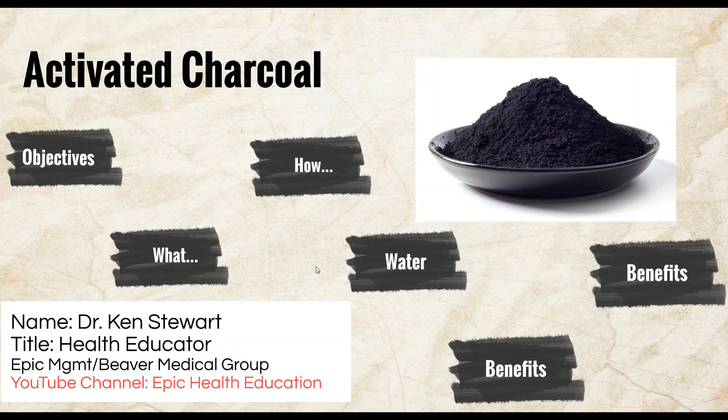Good afternoon and welcome to another webinar. My name is Dr. Ken Stewart and I'll be your presenter for today. During this webinar, if you have any questions you can jot them down, and at the end of this webinar you can type them in the little box to your right and I'll be able to see and answer the questions soon after.